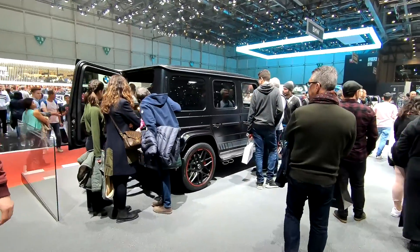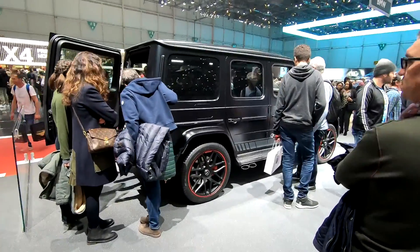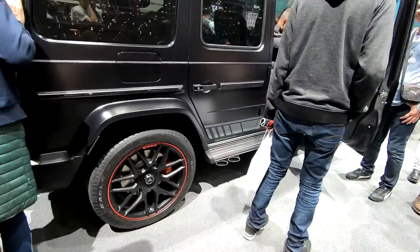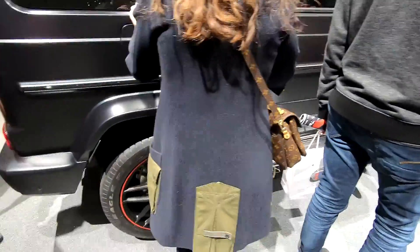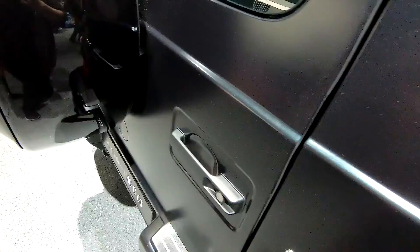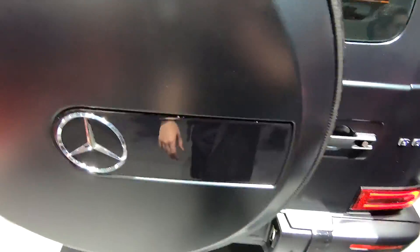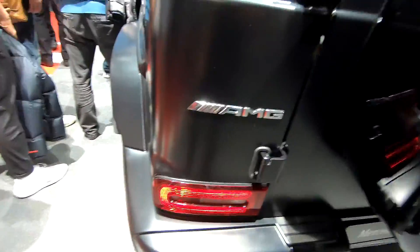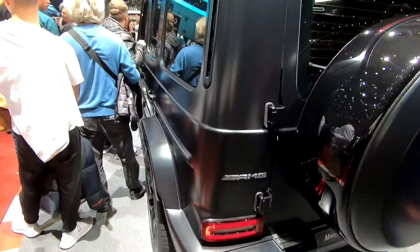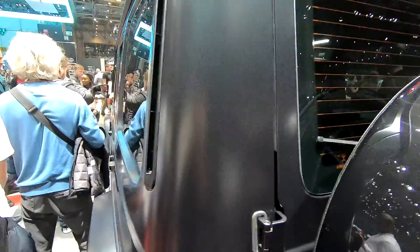Brand-new Mercedes G63 AMG. Let's take a look at this car. It's a matte black finish. These are the new taillights here. The car is noticeably wider in person.